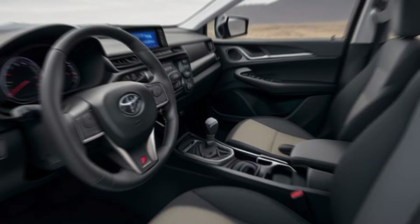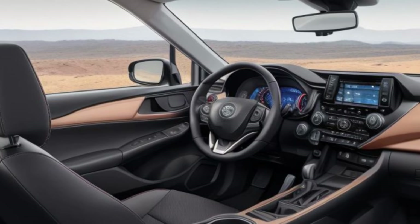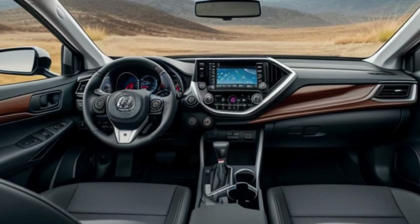Step inside the 2025 Corolla Cross and you'll find a cabin designed for comfort and innovation. Premium materials like leather upholstery and high-quality trims create a sophisticated environment. The spacious interior ensures that all passengers can travel in comfort and style.